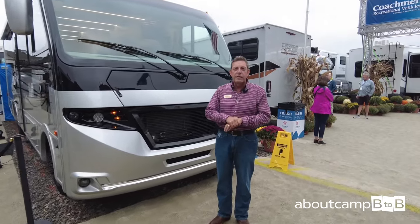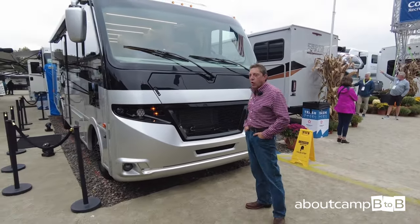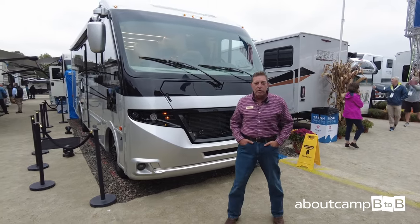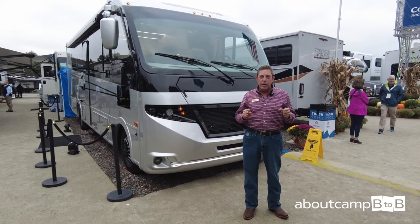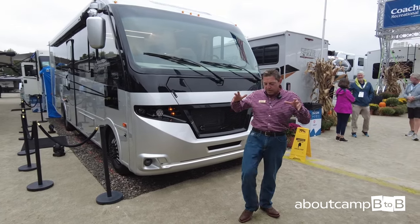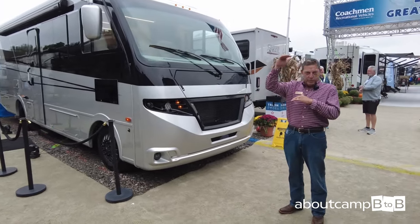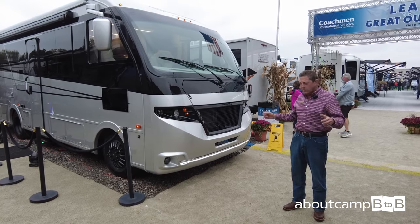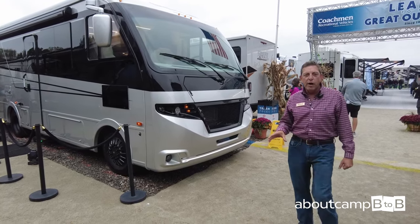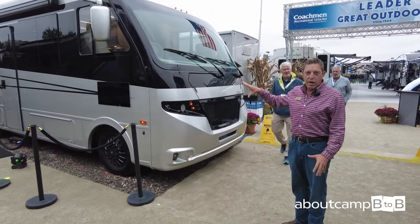Hi, I'm Mike Kaiser with Coachman Class A Division, a division of Forest River. What we're looking at here is an all-new segment for us in the Class A market. The design came from the UK. What we tried to do was shrink it down about a foot from the ceiling height, narrow it about five to six inches on the sidewalls, and give it a much lower profile.